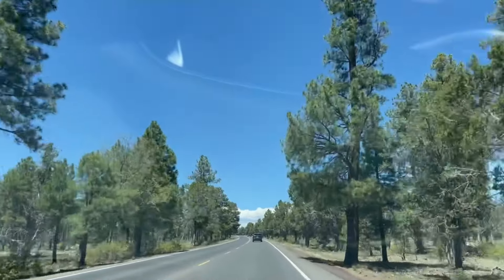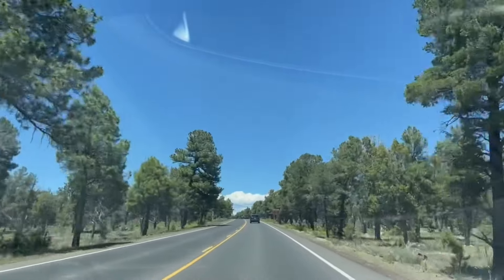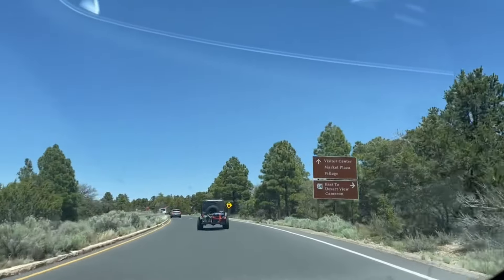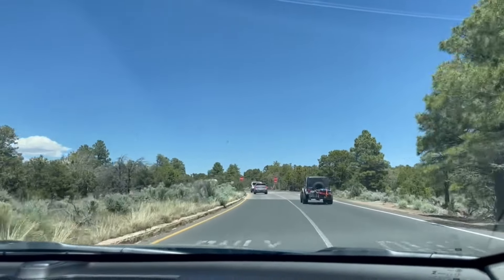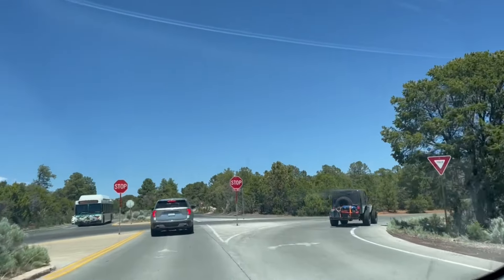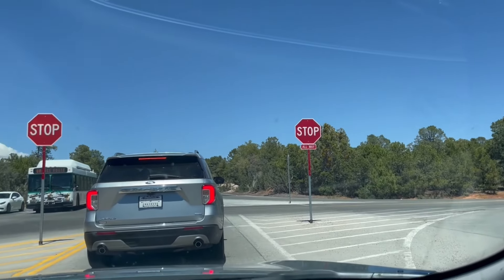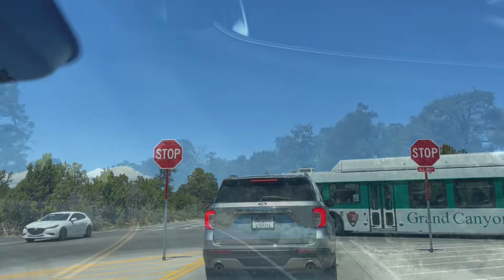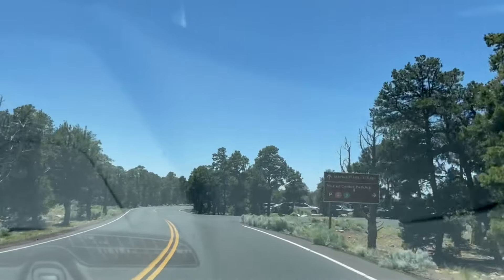We have to find a bus — transportation inside is done through buses. The visitor center is straight ahead, and to the right is Desert View. Tomorrow we are going to the right side; today we have an orange route bus. Let's see how our luck is with the parking lots.